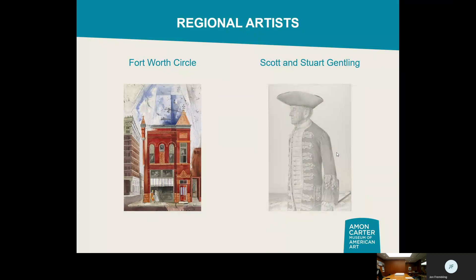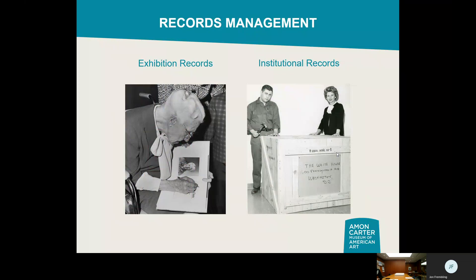We also have regional artists like the Fort Worth Circle, active in the 40s and 50s, and more contemporary artists like Scott and Stuart Gentland, active from the 60s through their deaths in the early 2000s. These are artists whose papers we have. We also have hundreds of pieces of regionally made art, as well as a portrait of Andrew Wyeth of the Wyeth clan, quite famous on the east coast as illustrators and painters. We also have internal exhibition records documenting the exhibitions we've put on over the years.